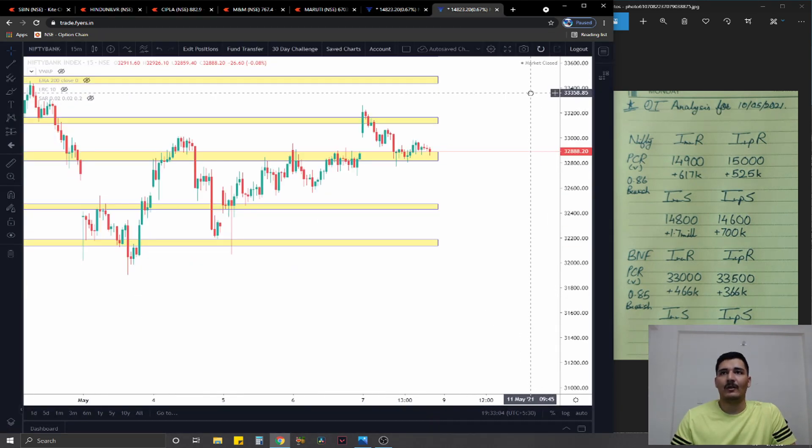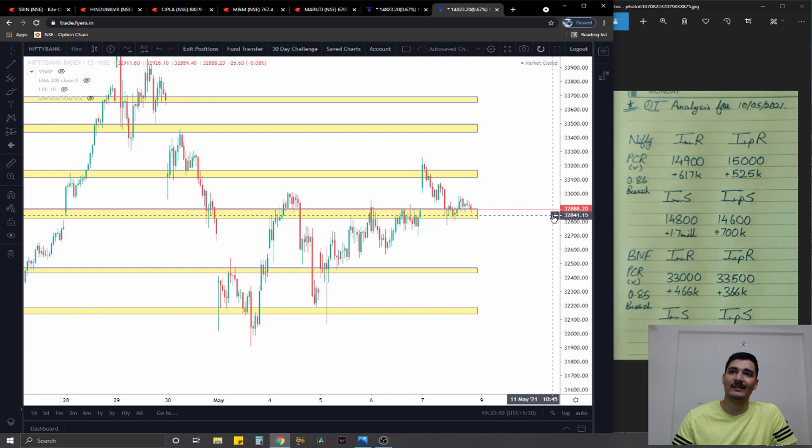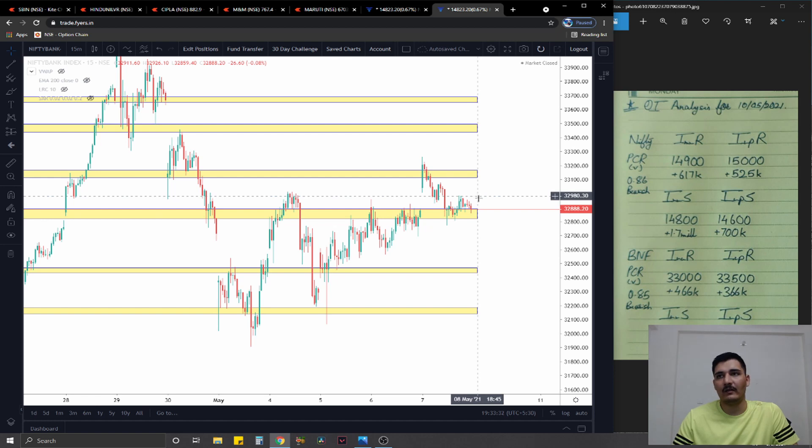Moving on to the second index, Bank Nifty. Bank Nifty also has a trading range, but more importantly it seems to have stalled right at the zone itself, at about 32,875 to 32,900. Under that zone, the fall will directly stop at 32,500 as per the charts. Above that we have 33,100 and then 33,400. This zone around 32,825 to 32,900 is going to be the key price area and the decisive factor for tomorrow's short-term trend. The only concern is if the price opens significantly above or below that zone.